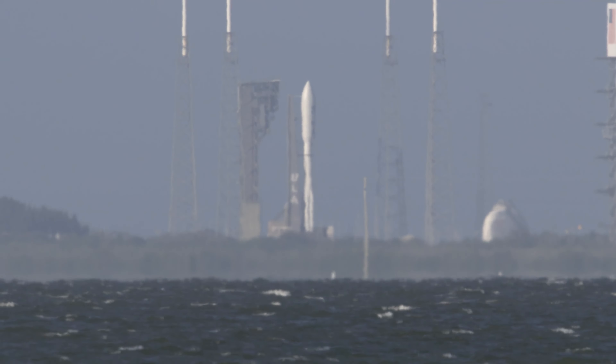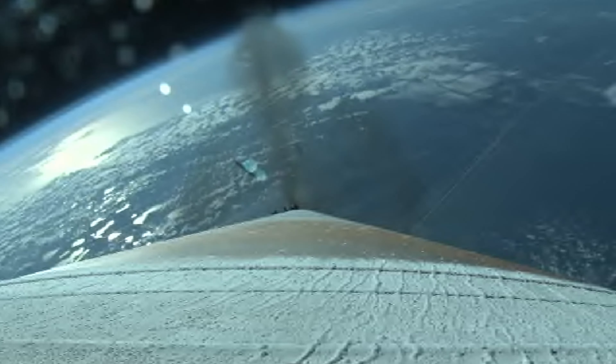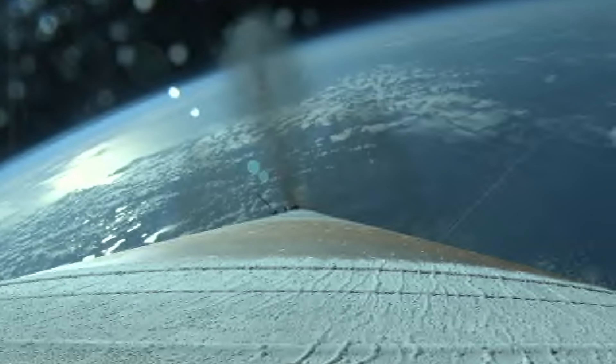Now at 90 seconds into flight, ULA's Atlas V rocket weighs just one-half of what it did at launch, burning propellant at a rate of more than 2,600 pounds per second. In 10 seconds, those solid rocket motors on the side will cut off. Beautiful shot from space. SRBs have burned out as expected, and we see a good SRB jettison. Clear shot of those SRBs.